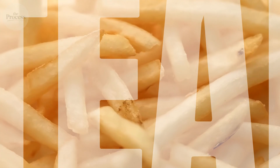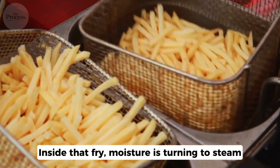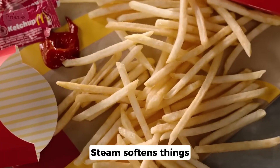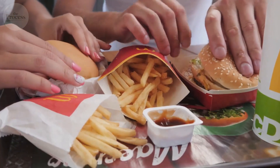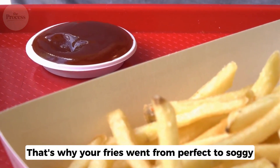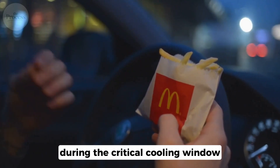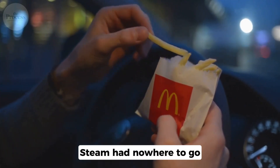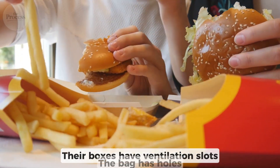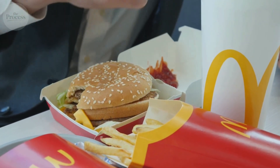But here's the enemy: steam. Inside that fry, moisture is turning to steam. Steam is trapped by the crispy exterior, and given time, it breaks down that crust from the inside. That's why your fries went from perfect to soggy — you trapped them in a sealed bag during the critical cooling window. Steam had nowhere to go. McDonald's figured this out. Their boxes have ventilation slots. The bag has holes — not decoration. Engineering. Moisture escape routes.